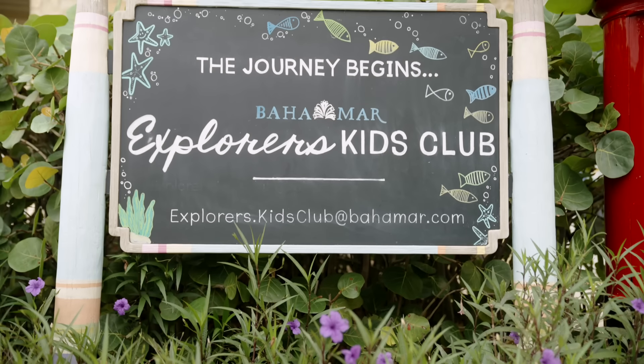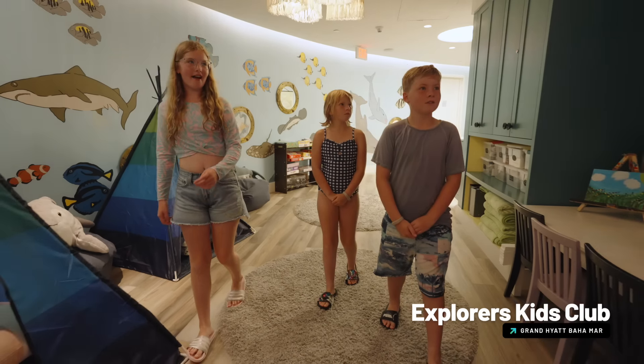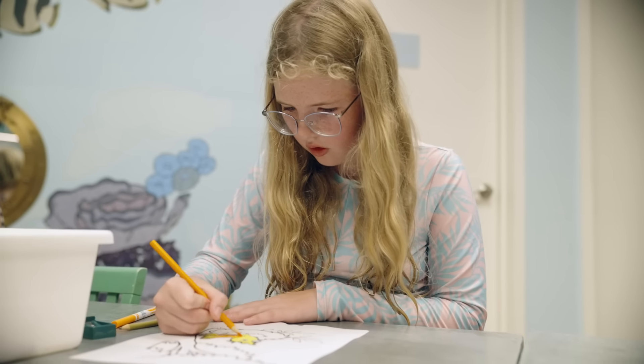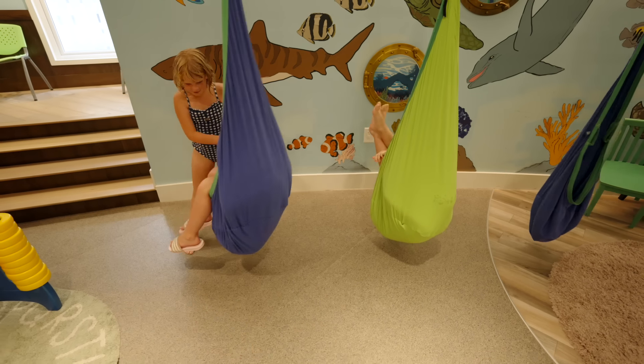There's also the Explorers Kids Club, a little experience for children age 3 to 14. You can even drop your kids off here and they'll be babysat while you're hitting the casino or spending some time alone at the ocean. However, there is a charge for that so keep that in mind.